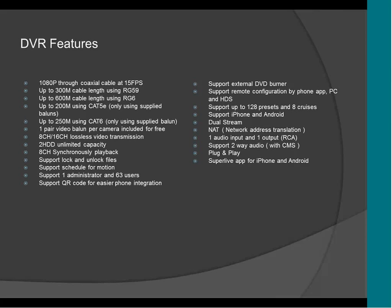The DVR supports one administrator and 63 users per DVR. It also supports QR code. If you want to see the video on your phone, all you have to do is take a picture of the QR code from the DVR and that's it. You don't have to open any network port or set up any software. It's all plug and play — you don't have to worry about anything.